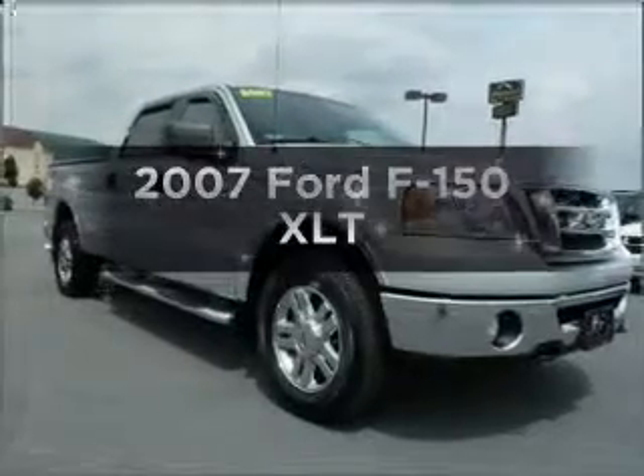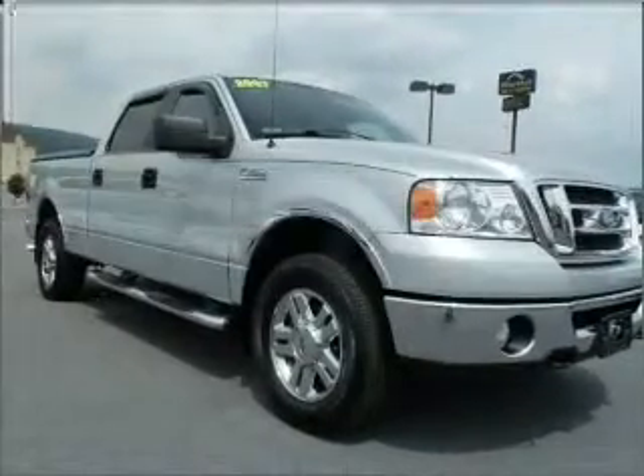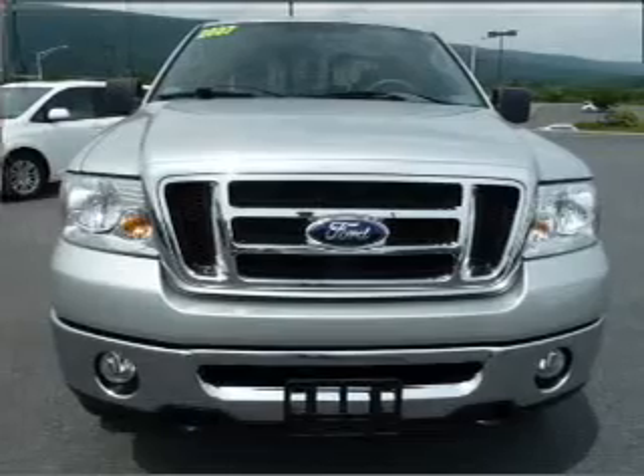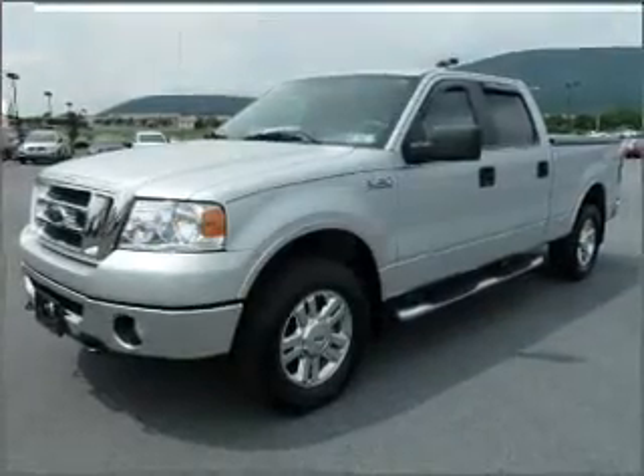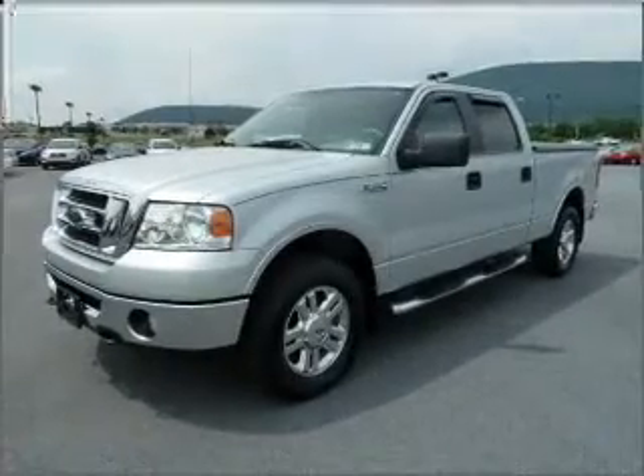Presenting the 2007 Ford F-150, this is the set of wheels you've been looking for. With a powerful 8-cylinder engine connected to a smooth shifting automatic transmission, you will appreciate the safety feature of anti-lock brakes.